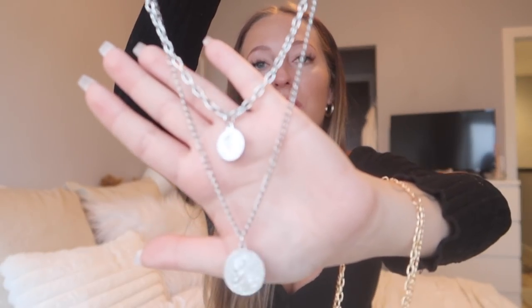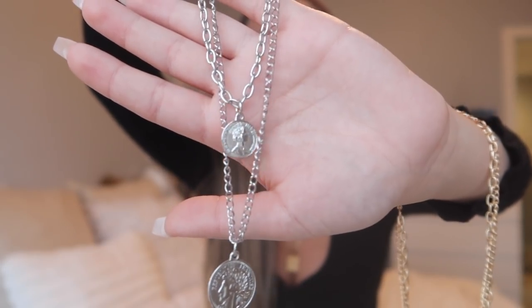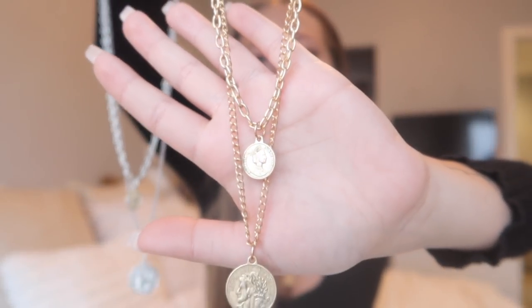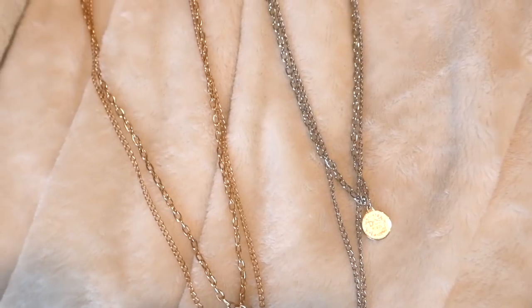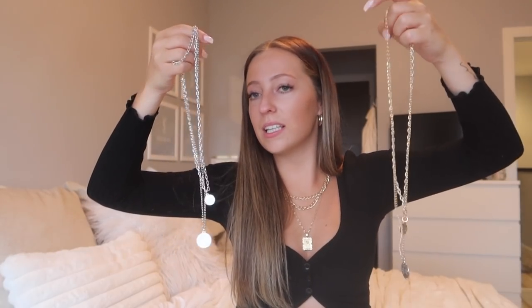Next I grabbed these two necklaces — they come separately but I grabbed them in both silver and gold. It is a set of two necklaces but technically one necklace because there's one clasp, and they are two coin necklaces. Here's what it looks like in gold — same thing, two necklaces but on one chain. I've already gotten a lot of use out of both of them. They feel like really good quality and I just really like the vibe of the coins.